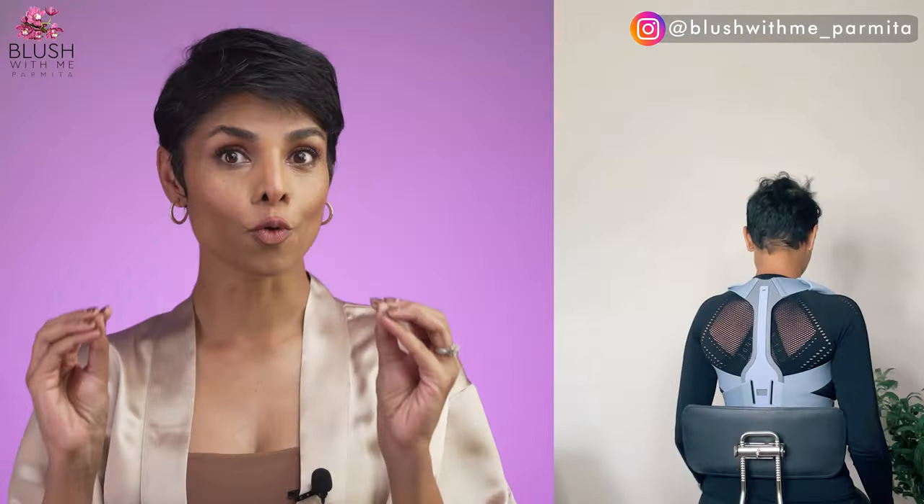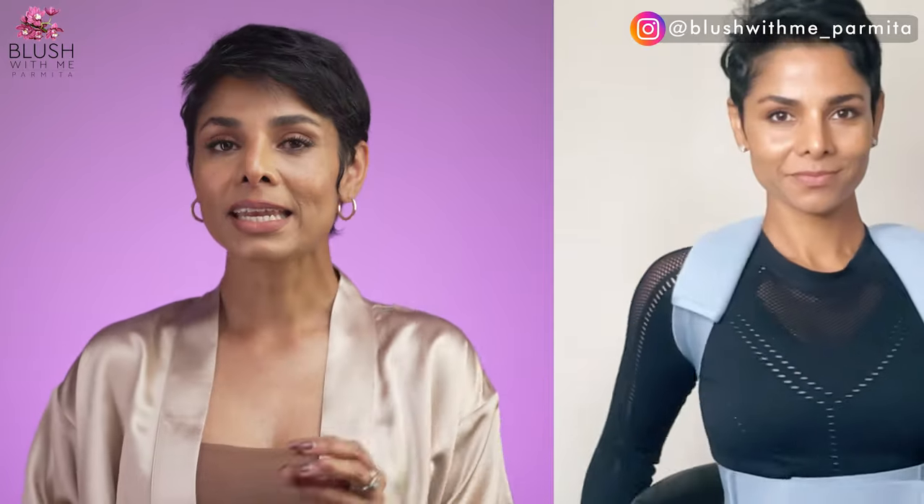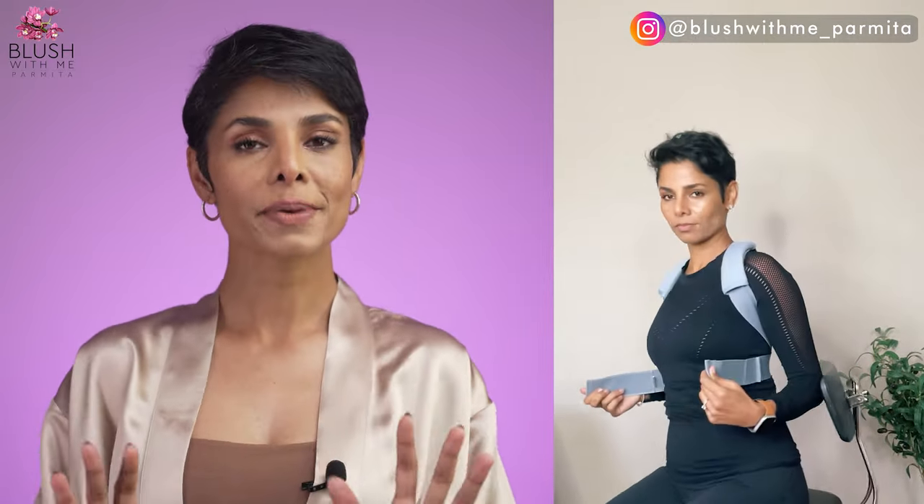The next one is your posture corrector brace. You need to wear this brace for only three hours per day and watch it open up your shoulders within two to three weeks. It takes about two to three days to start getting used to it. It has an adjustable upper back brace that provides pain relief for your neck, shoulders, and back. Just make sure to adjust the body strap according to your body size and height.